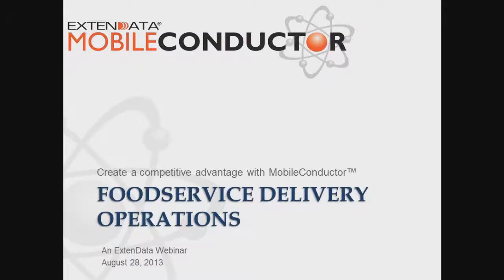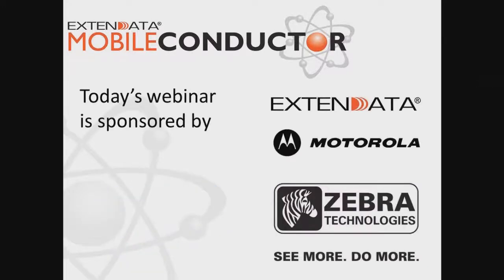Hello, and welcome to XtendData's Food Service Delivery Operations webinar. Today's webinar is sponsored by XtendData, Motorola, and Zebra Technologies.